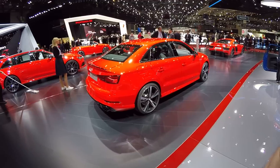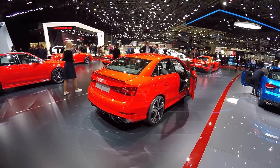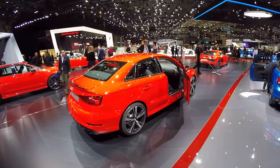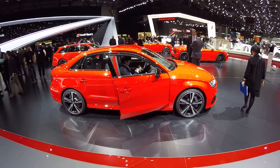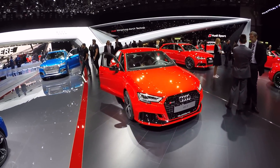But of course now it's really clean. This is the RS3 Sedan — 400 horsepower, the same as in the Hot Hatch. It's the first sedan to get this treatment; we've never had an RS3 as a sedan before. So now this one is the king of the sedans, and not anymore the S3.